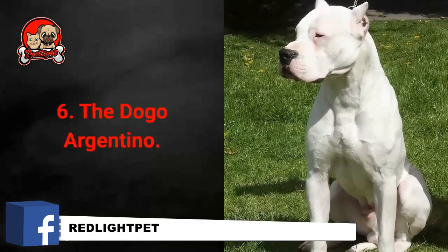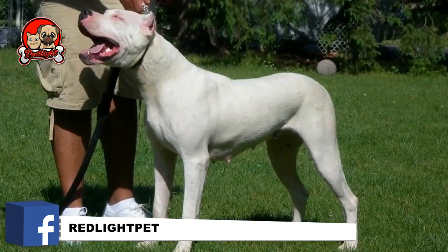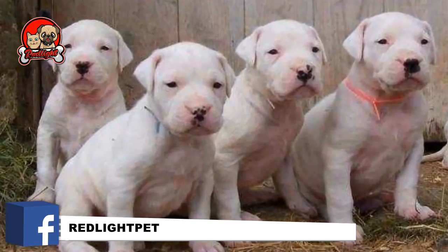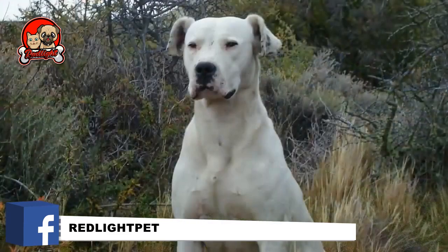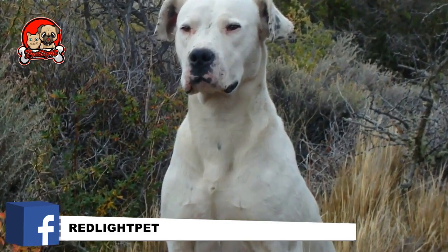Number 6: The Dogo Argentino. If you prefer your dog to be muscular, powerful, and of an athletic build, you should consider the white-coated Dogo Argentino breed. Argentine Dogos are protective, cheerful, energetic, polite, and loyal. Although they aren't overly friendly to anyone, they will always be loyal and protective of their families. The Dogos tend to shed very little, although their hairs are smaller and trickier to notice. You should still make sure to brush them once a week.